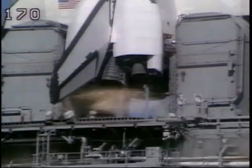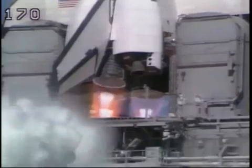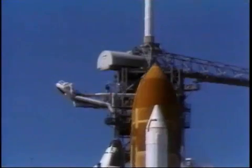9, 8, 7, 6. We have main engine start. 4, 3, 2, 1, and liftoff.